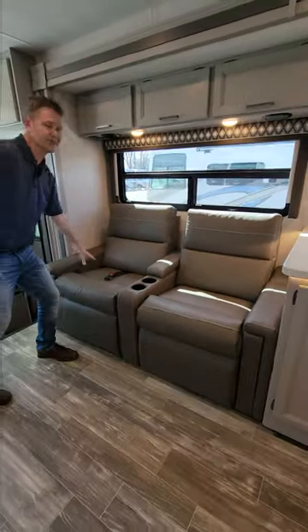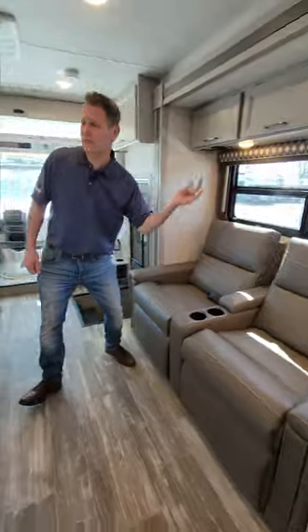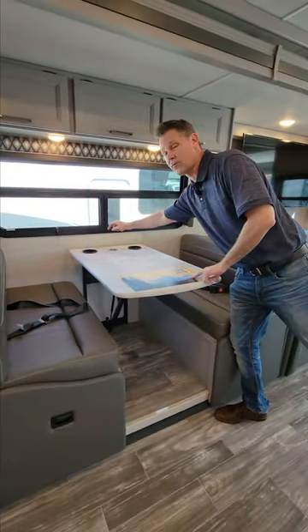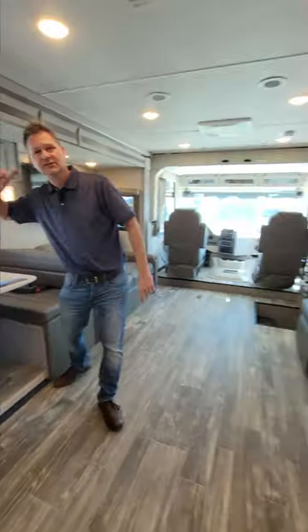All about some theater seats — put your feet up, kick back, seatbelts for the ride, even seatbelts in your dream dinette. This makes into a bed. You have wireless charging right over here — charge that phone.